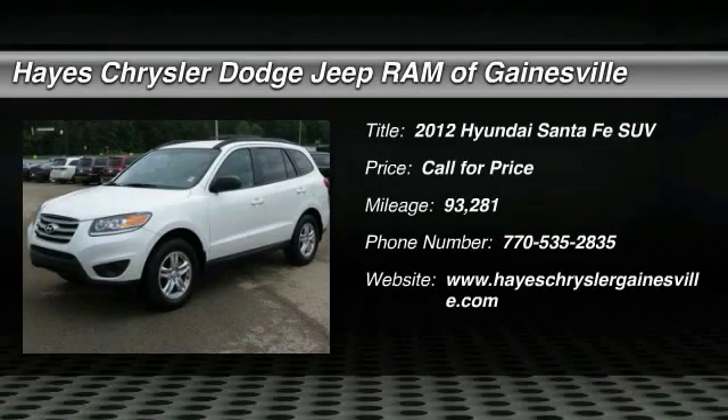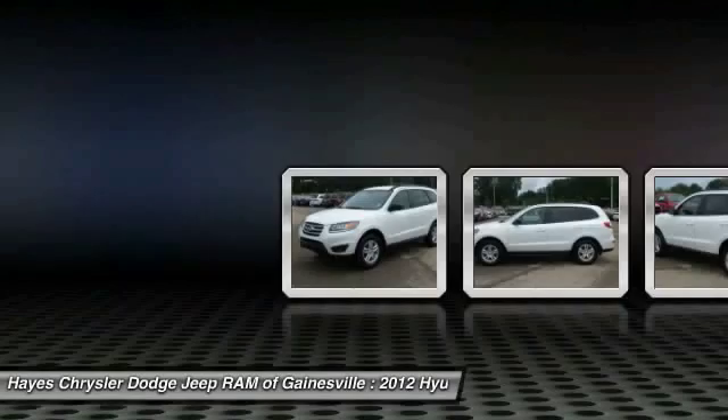The 2012 Santa Fe: style, quality, performance, value — need we say more?